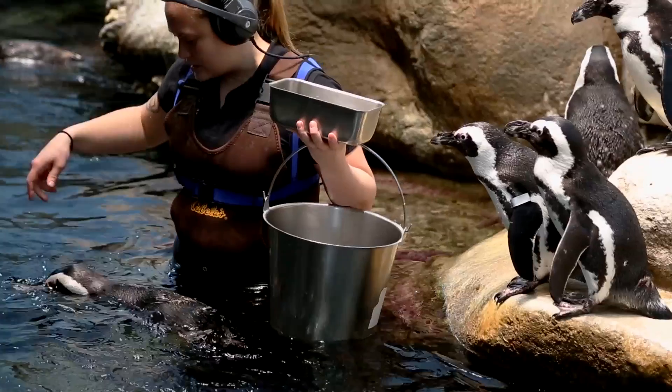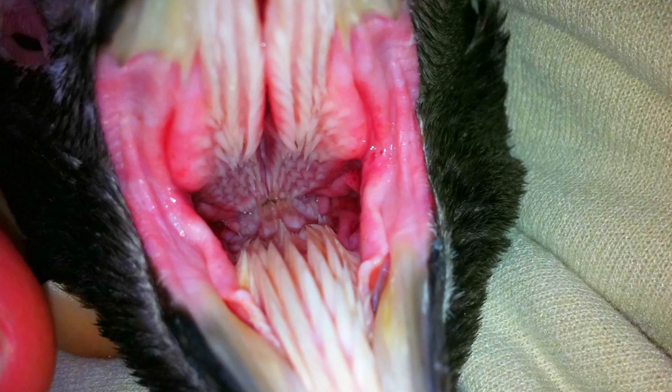Don't judge the penguins — they have a good excuse for their pickiness. Penguins actually have bristles on their tongues that work like hooks. They face backwards so that as the fish gets thrown to the back of their throat, it catches on those hooks and can't come back out. But whenever there's an abnormality in the mouth or the gill, it's a lot harder to get the fish to go down smoothly.